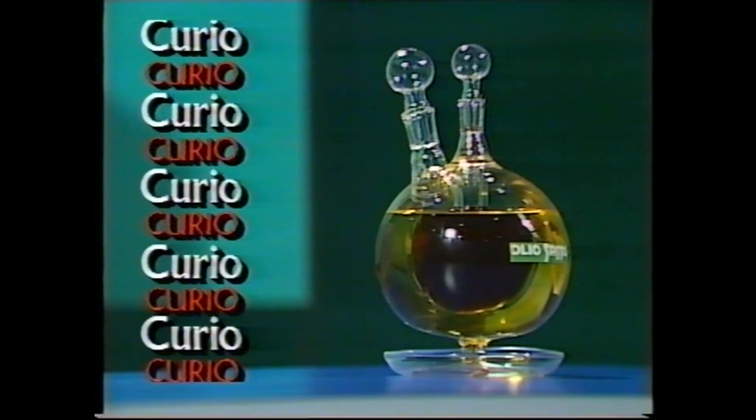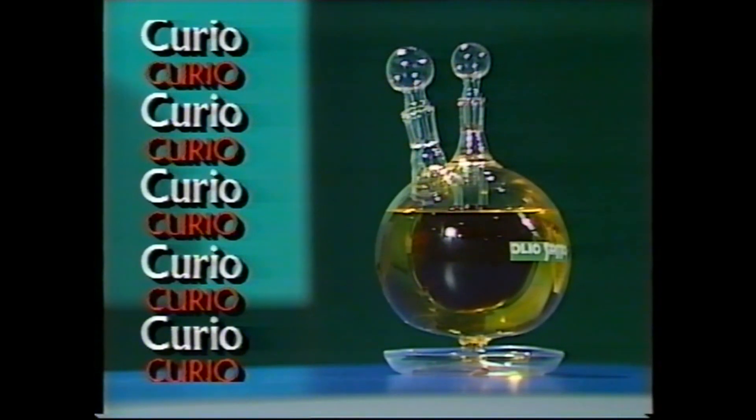This looks like something from a chemistry laboratory, but it's not. You're more likely to find it alongside something that's very good to eat. So what do you think it is?